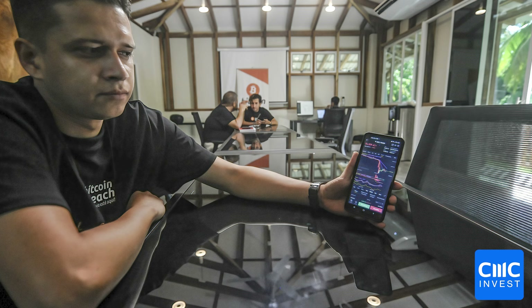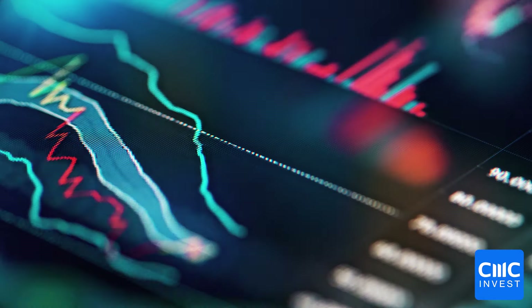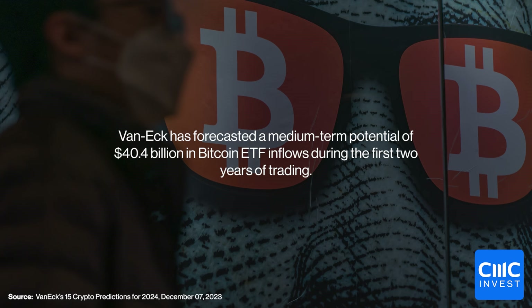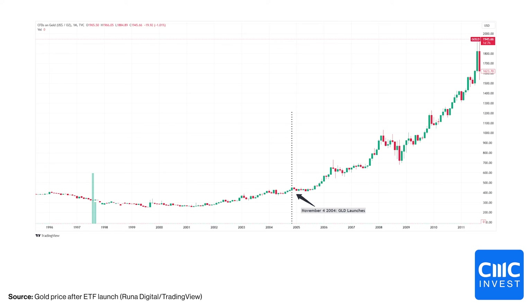Additionally, ETFs themselves often attract long-term investors, and with 70% of Bitcoin's supply already held for over a year, the introduction of the ETF could attract more long-term holders, further stabilizing the market. The combination of recognition, increased accessibility, and improved stability could lead to significant inflows into these new Bitcoin ETFs over the coming years. VanEck's 2024 predictions suggest inflows of $750 million in the first quarter and $40 billion within two years. Parallels have also been drawn with the 2004 gold ETF launch, which sparked mainstream participation and saw a 350% increase in liquidity in the decade after its introduction.